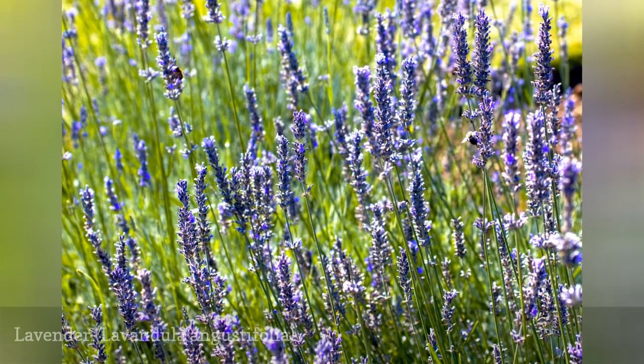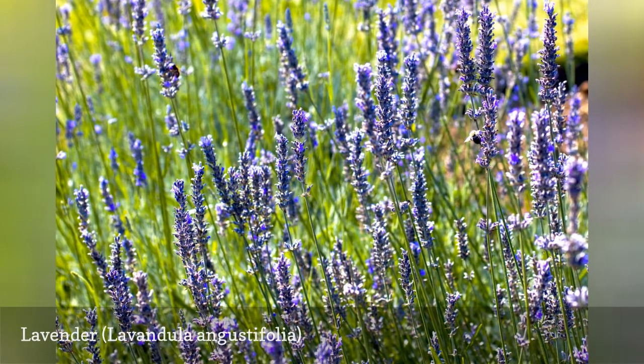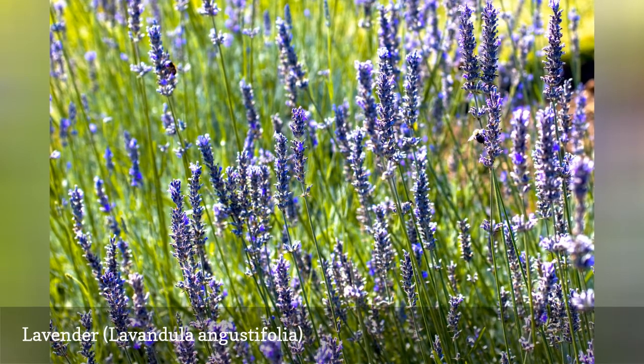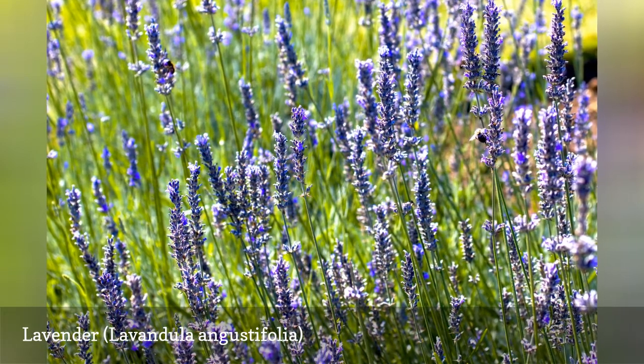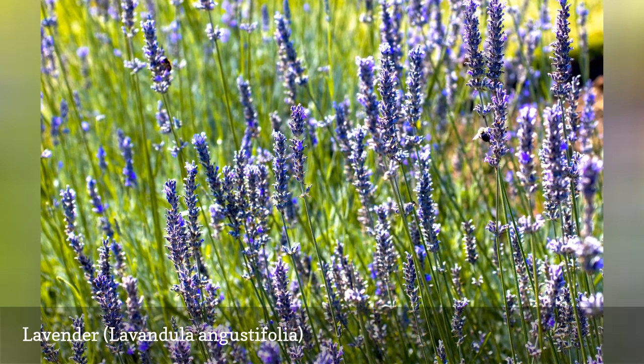Lavender can be a fussy plant, but it is notably well suited to rock walls. It likes full sun and not-so-fertile soil, and it particularly loves warmth, which a rock wall can provide in abundance. Plant lavender along the top of the rock wall for a stunning look.